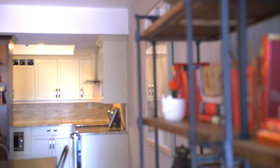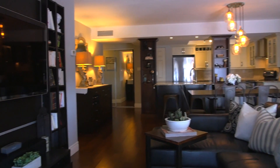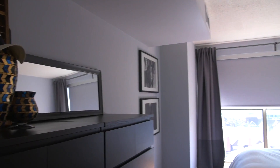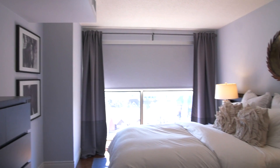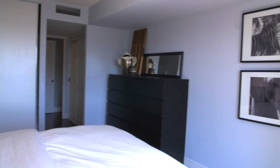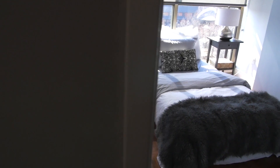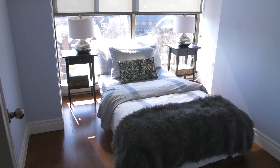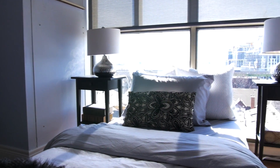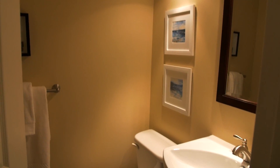The airy, open design concept will impress your friends and make entertaining a snap. Unit 804 is like a bungalow in the sky, with a generous master bedroom and a second bedroom, in addition to a sunny den and two washrooms.